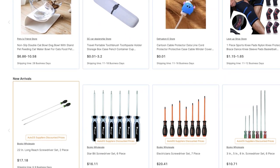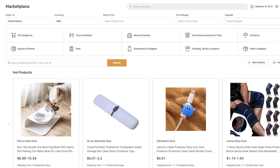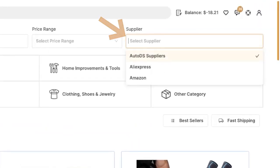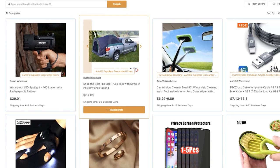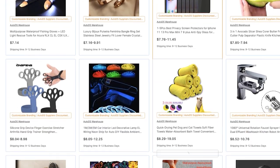Once again, you have a mix of retail suppliers and private suppliers. If you want to only see a certain supplier — for example, only private suppliers — just click on the supplier filter up here and choose 'AutoDS Suppliers.' This will show you all of the private suppliers, like Bosco that we already saw, and AutoDS, which has its own warehouse.